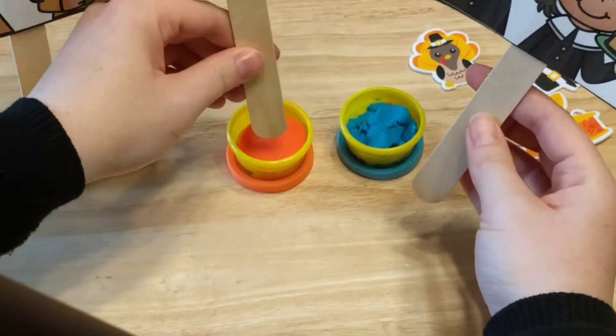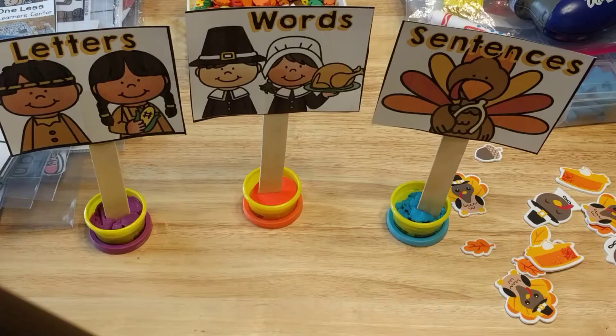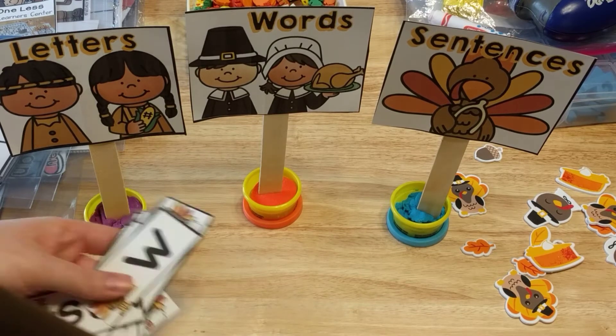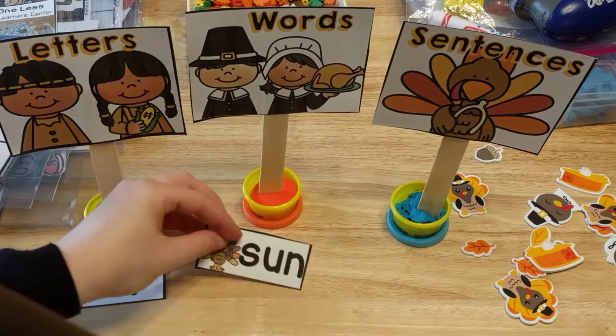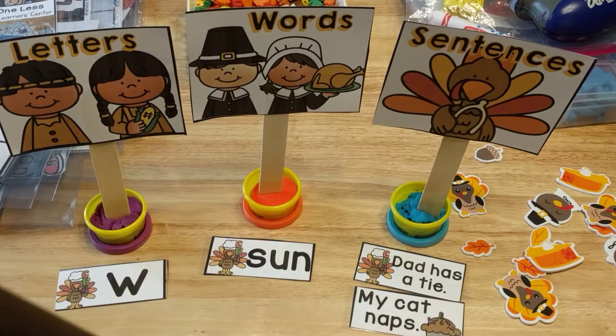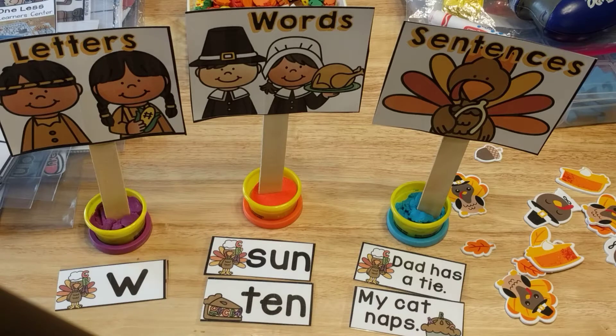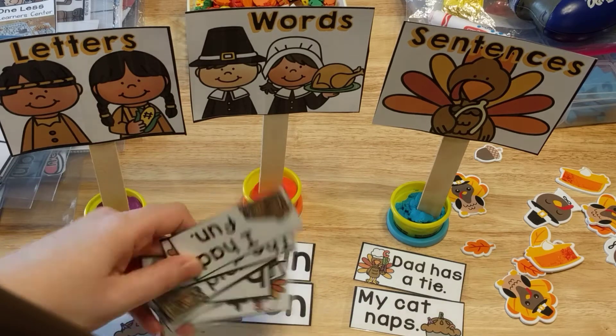So it's going to look like this — letters, words, and sentences. You can do it this way, or you could use these in a pocket chart and then you wouldn't need the sticks and the Play-Doh. The kiddos are going to have these cards and they're going to sort them — putting words by the one that says words, putting letters by letters, and if it's a sentence, they put it by the sentence. They just continue sorting until all of their cards are completely sorted.